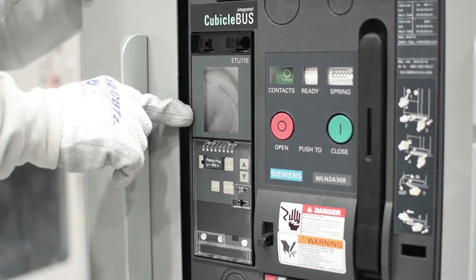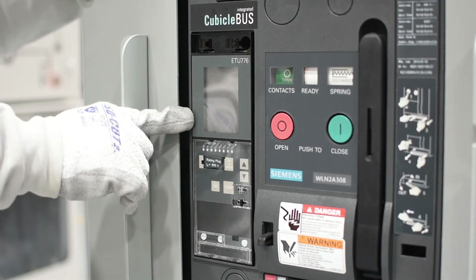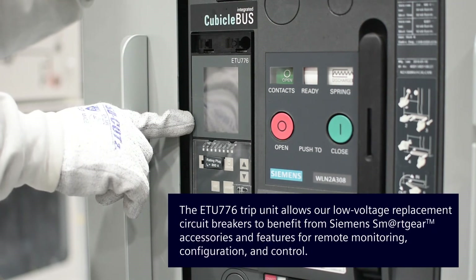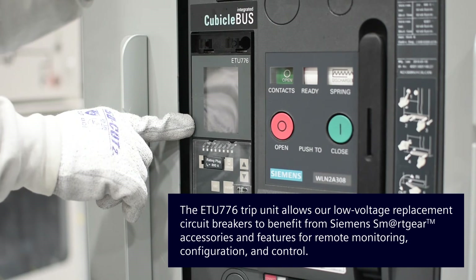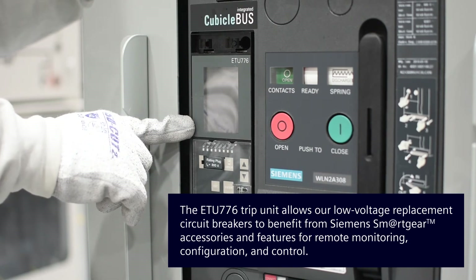The Siemens ETU-776 is our top-of-the-line trip unit. This trip unit includes current monitoring, power monitoring, voltage monitoring, is capable of communication upgrades, and is accessible via communication.